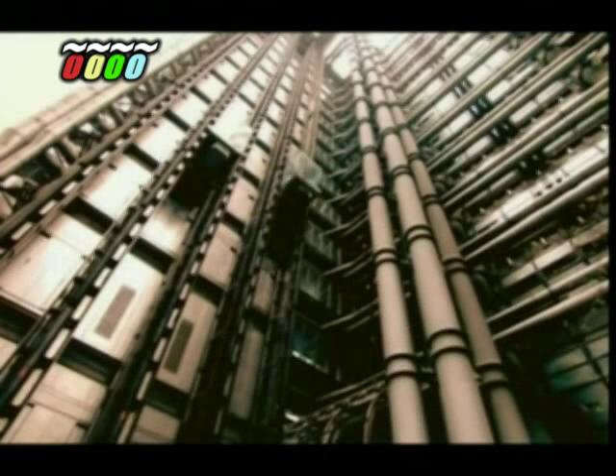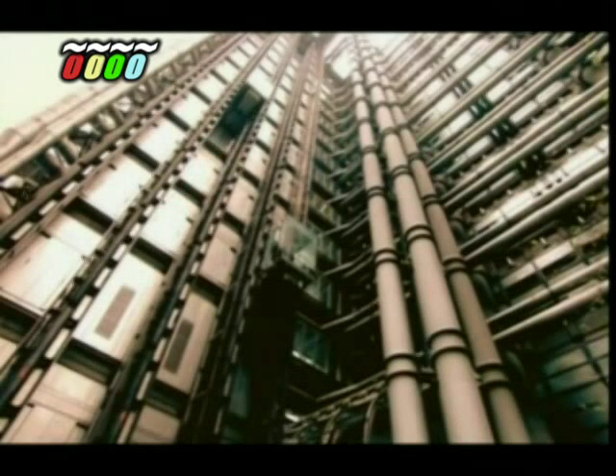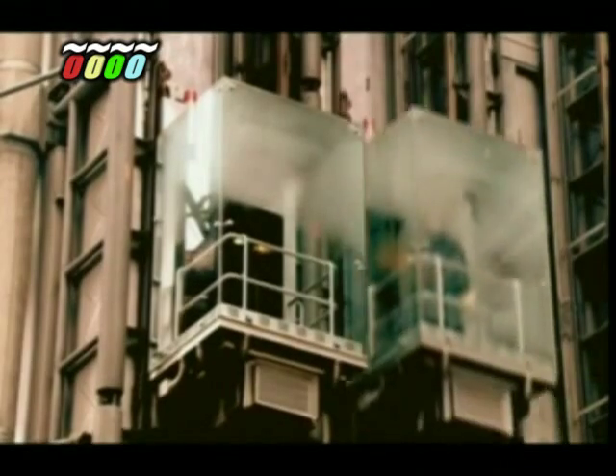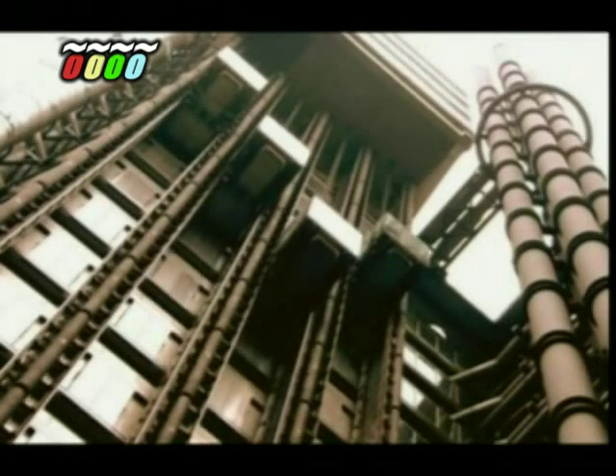The secret of how lifts manage to do so much work but use so little power usually lies hidden from view. But on London's Lloyd's building, the lifts are mounted on the outside, revealing how they work. The cables supporting the lift run up to the top of the shaft, through a set of wheels called sheaves, and then back down to a massive metal counterweight. As the lift rises, the counterweight descends — in principle, it's just like a kid's seesaw. The counterweight weighs nearly the same as the lift when it's half full, so all the motor has to do is move the additional weight of one or two passengers.